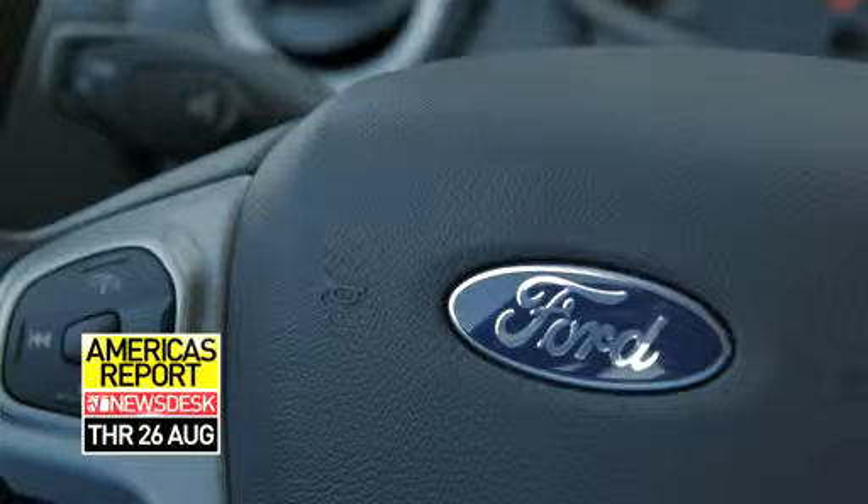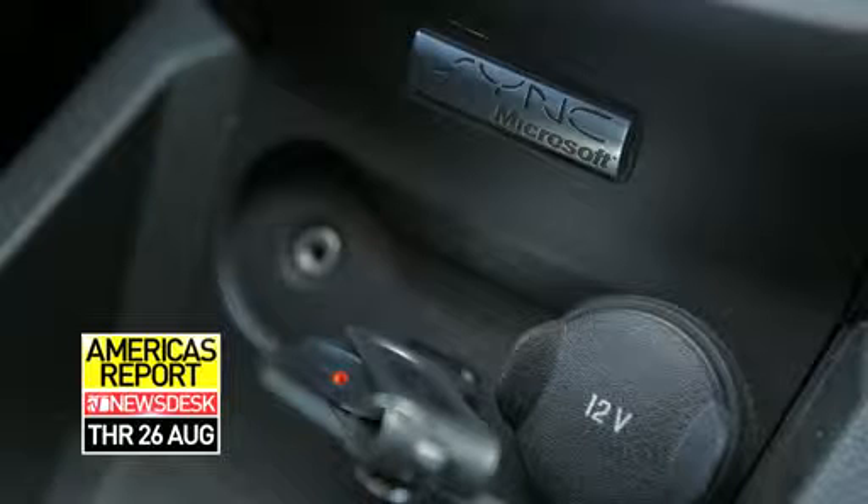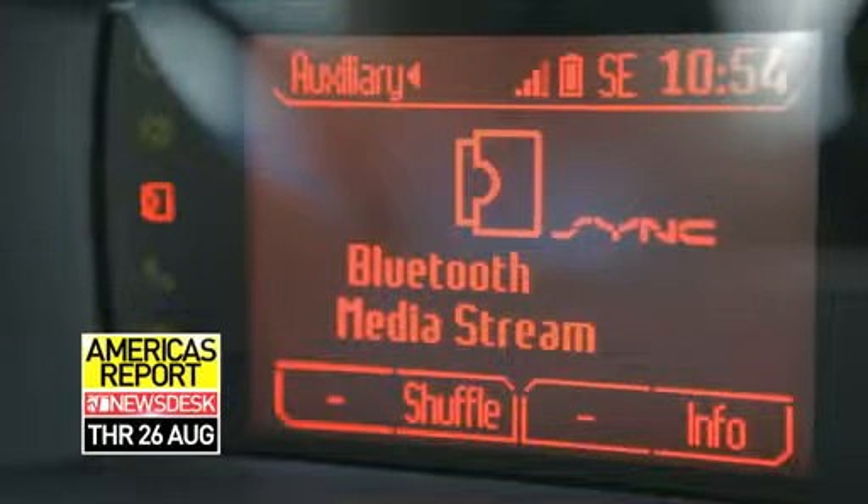Built-in is the Sync technology we build into the vehicle. Brought-in is the devices — the consumer electronic devices our customers bring into the car. Beamed-in is the information we beam in: content and personalized data services from the Internet.